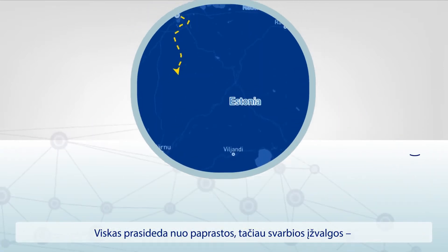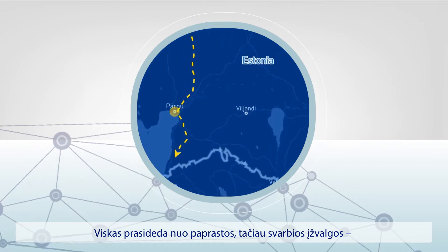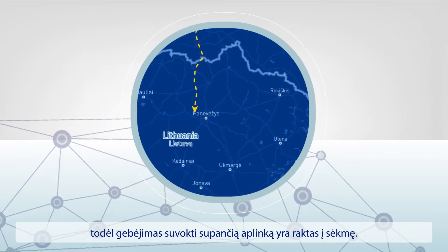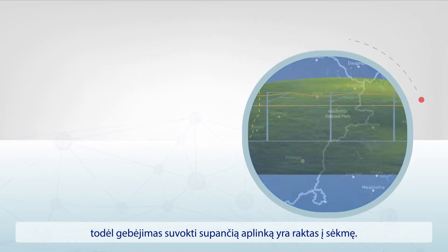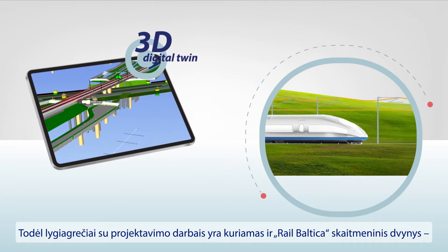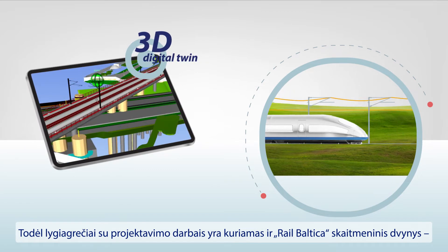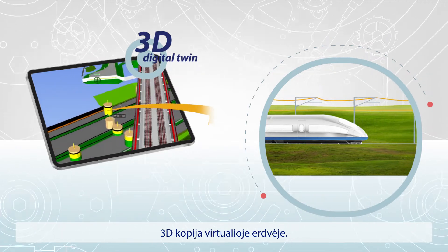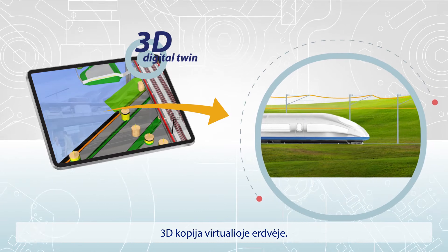It all starts with a simple but profound insight: everything in this project has a geographical location, so location intelligence is key to success. To make it work, at the very beginning of the project, we create a digital twin of the whole RailBaltica railway project. First, we build it in a 3D digital world, and then it will be built exactly the same in real life.